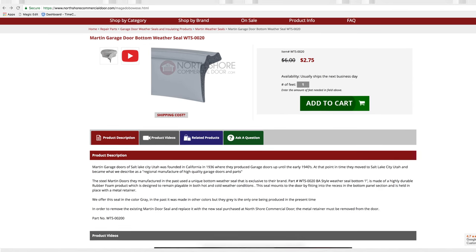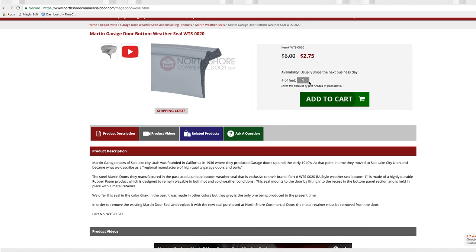At NorthshoreCommercialDoor.com, we sell the Martin Garage Door Weather Seals by the foot for convenience and exact fit for you.